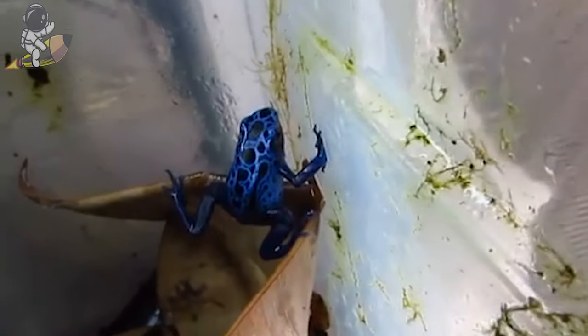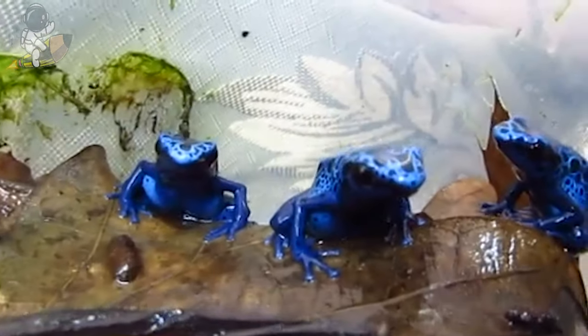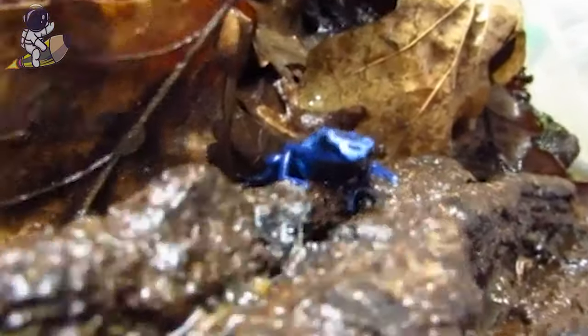Poison dart frogs lose their poison and become harmless if they are taken out of the wild rainforest. They make little clicking and whistling noises to talk to each other or warn other frogs to stay out of their territory.